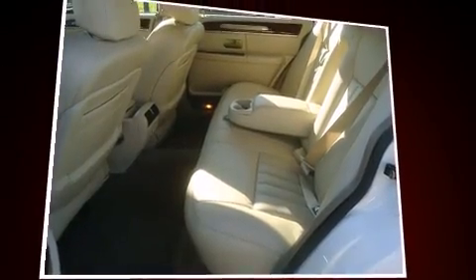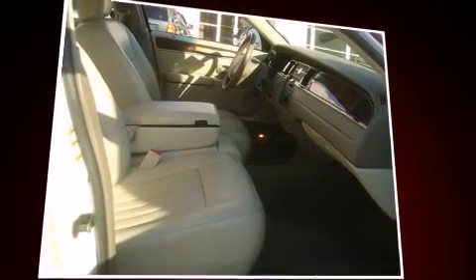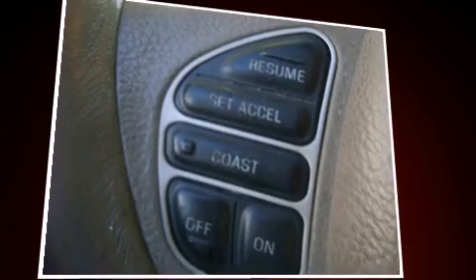Audio features include a CD player with AM-FM radio, a cassette player, steering wheel mounted audio controls, and four well-positioned speakers.